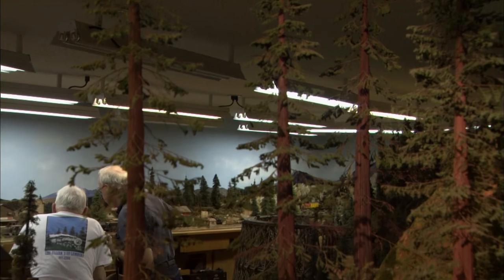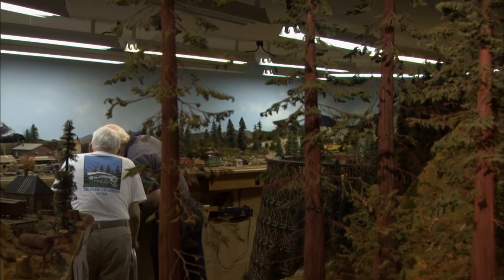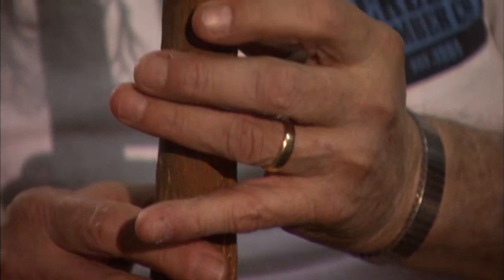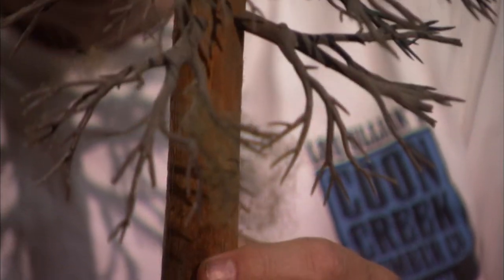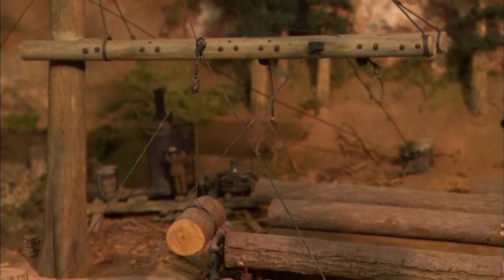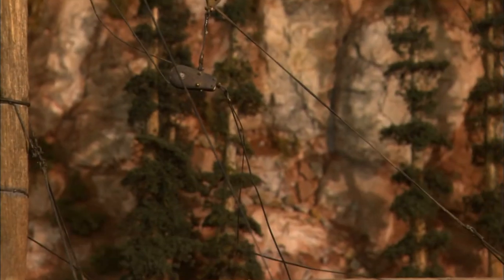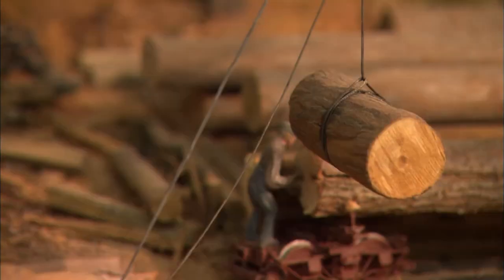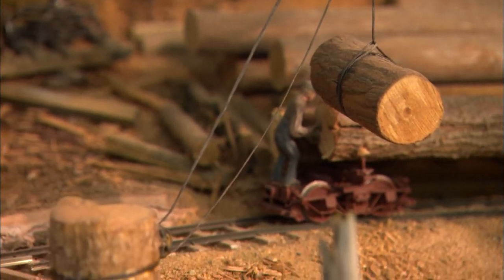Lou makes them by tapering a piece of balsa wood with a wood rasp. He then stains them and drills holes for English sea fern from tree kits. One particular tree here is called the spar tree, which is a very large tree used by the logging industry as a type of crane. Rigged as a haystack boom loader to load logs onto cars, the spar tree is 100 scale feet tall.